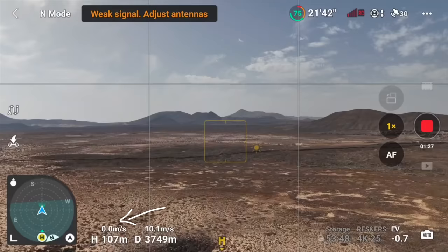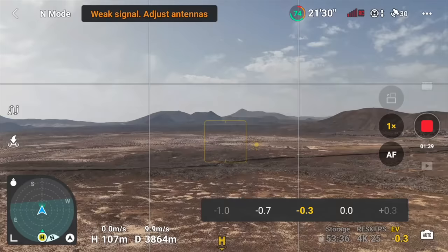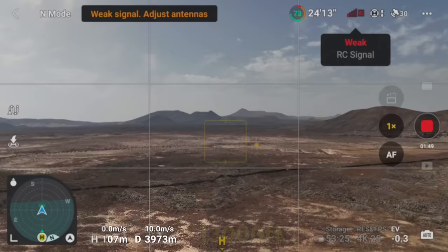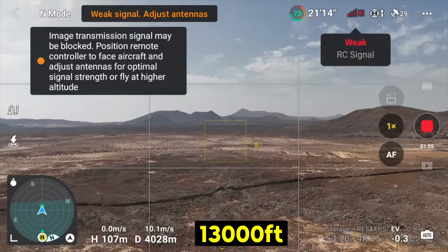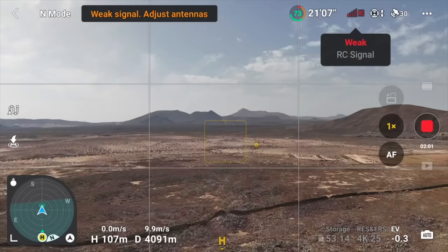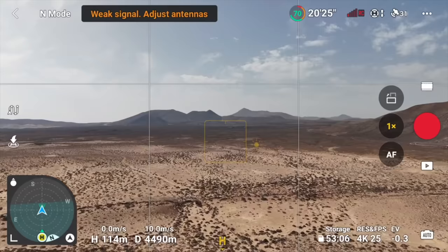I've increased altitude to 107 meters, just under 400 feet — still only on one bar of signal. However, there's no lag or stuttering in the feed and I have full responsiveness to changing settings, so we can continue. We're now passing 13,000 feet, 4000 meters on this CE model — really impressive. There are loads of different error messages appearing and a little bit of breakup starting, but the drone is still continuing. The CE version is brilliant, so much better than the RC1.